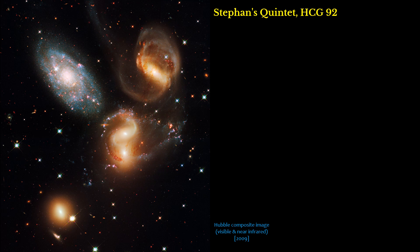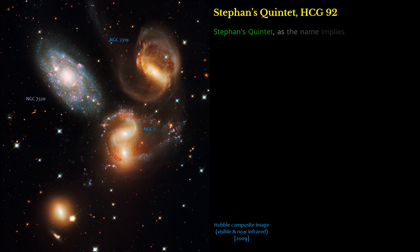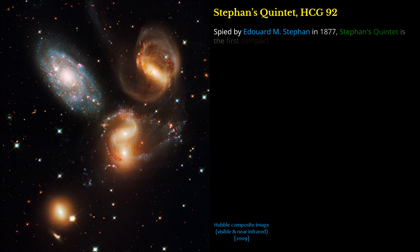Stefan's Quintet, HCG 92. This portrait of Stefan's Quintet, also known as Hickson Compact Group 92, was taken by Hubble's Wide Field Camera 3 (WFC3) in visible and near-infrared light. Stefan's Quintet, as the name implies, is a group of five galaxies — though the name is a bit of a misnomer. Studies have shown that group member NGC 7320, at upper left, is actually a foreground galaxy about seven times closer to Earth than the rest of the group. Spied by Édouard Stefan in 1877, Stefan's Quintet is the first compact group ever discovered.